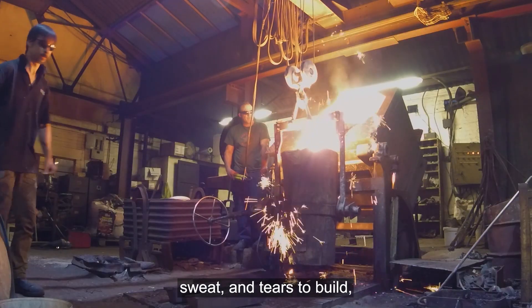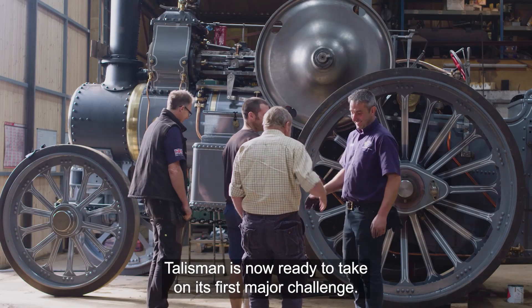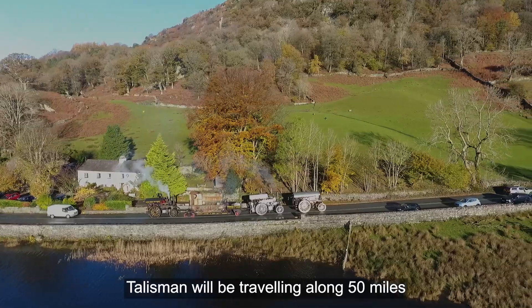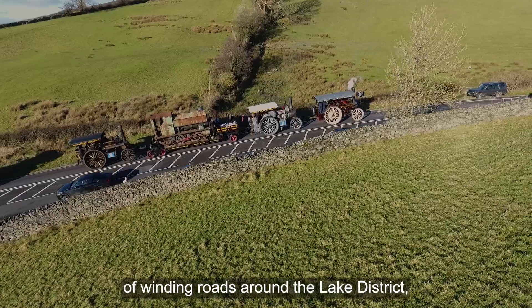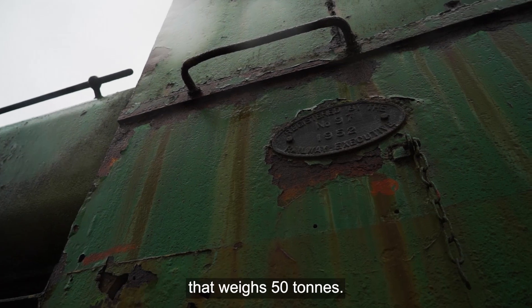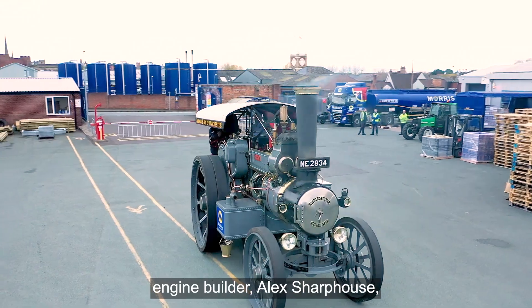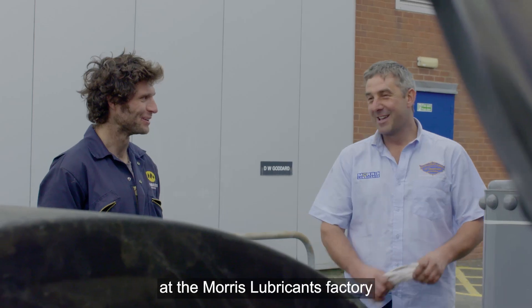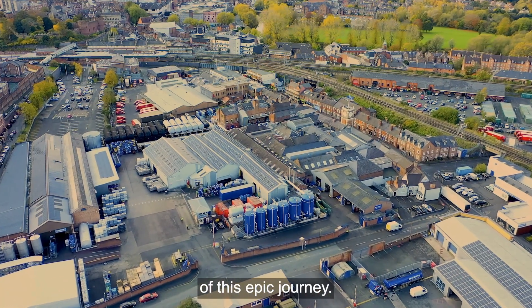After six years of blood, sweat and tears to build, Talisman is now ready to take on its first major challenge. Talisman will be travelling along 50 miles of winding roads around the Lake District, transporting a historic engine and trailer that weighs 50 tonnes. Ahead of the challenge, engine builder Alex Sharpehouse and Guy Martin have got together at the Morris Lubricants Factory to talk through the plans of this epic journey.